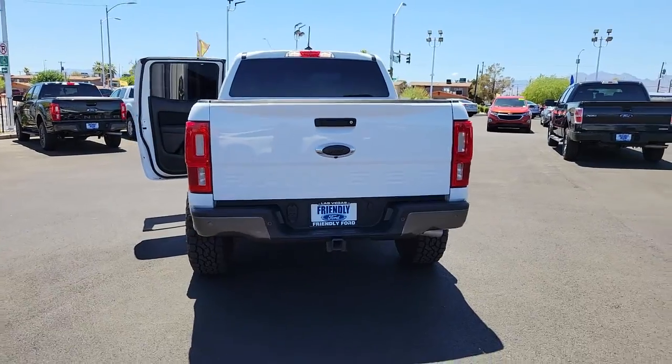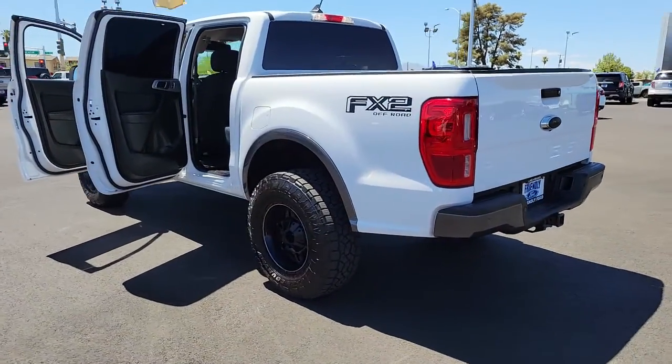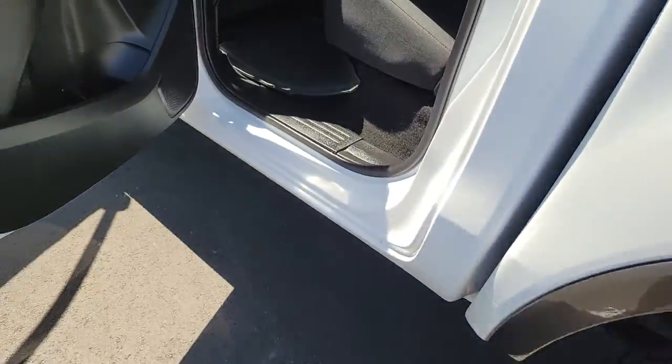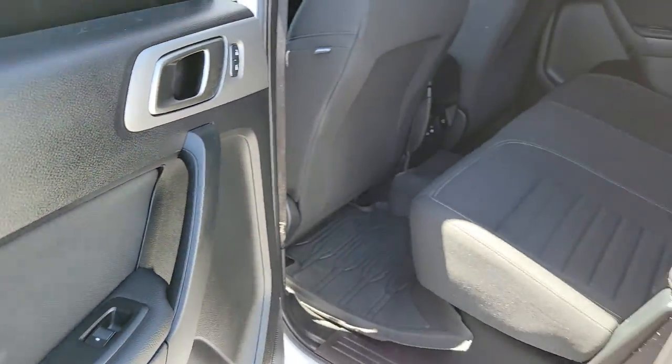These are just some of the great options this vehicle comes with: keyless entry, fog lamps, dual-zone AC, electronic stability control, aluminum wheels, intermittent wipers, tire pressure monitoring system, trip computer, power windows, and bucket seats.